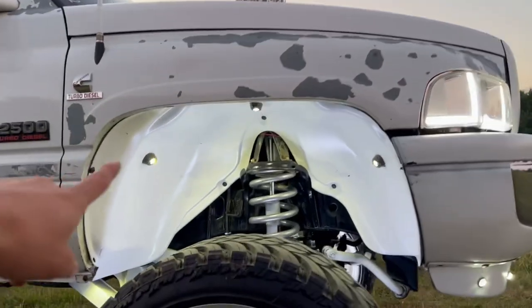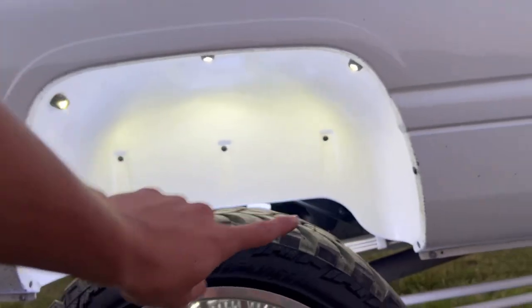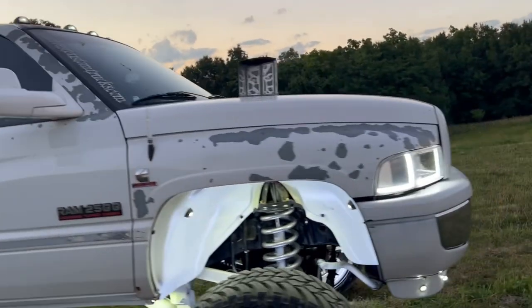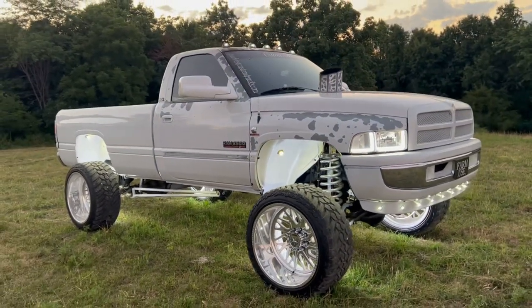So I got three in each fender well, and we paint matched all the fender well liners. Track bars, new mirrors are coming since I broke mine, windshield tint, all new tint. But that's pretty much what I got so far.